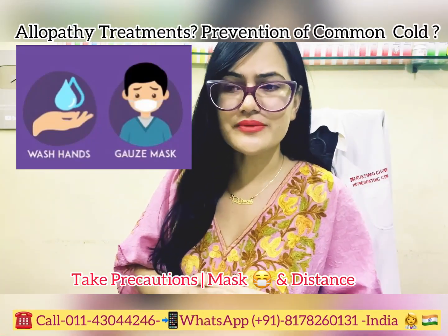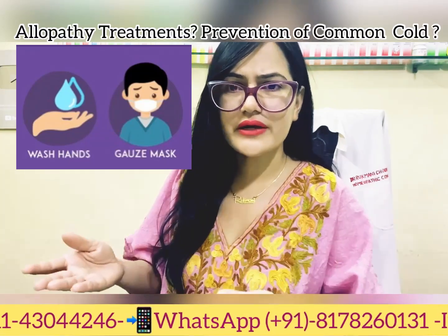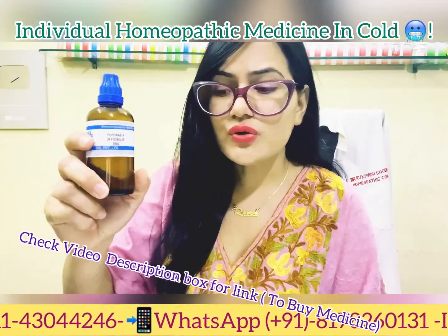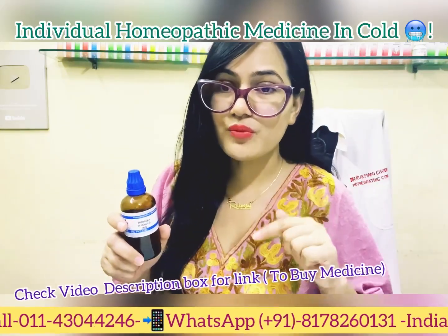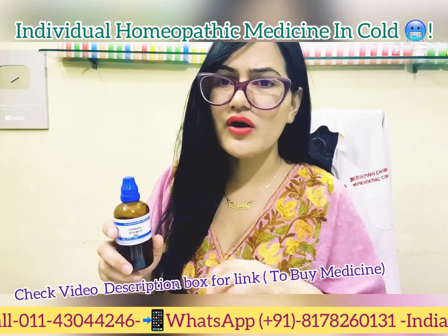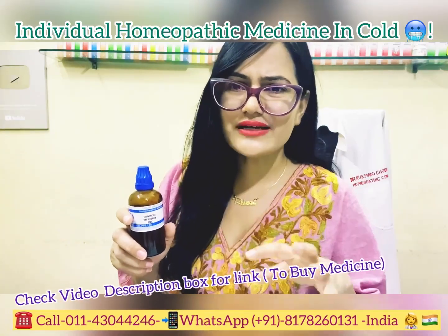In homeopathy, the approach focuses on the individual — on unusual and characteristic keynote symptoms. There are several homeopathy medicines for common cold, coryza, and influenza, but these medicines vary with the patient's symptoms. Links to medicines are provided in the description box below, available from online homeopathy pharmacies or physical homeopathy stores and clinics.